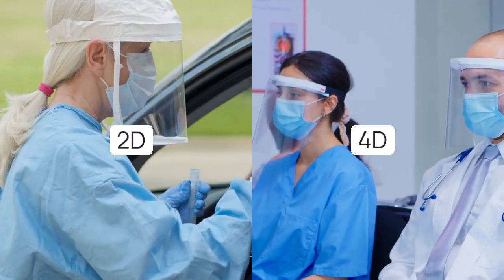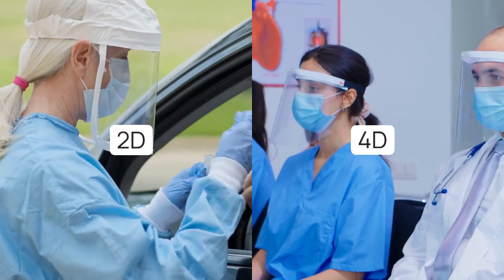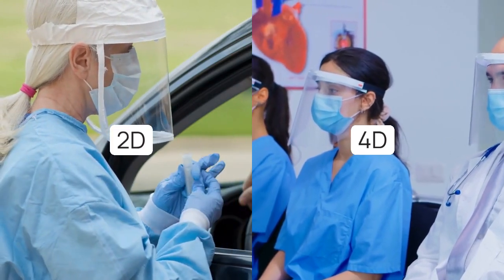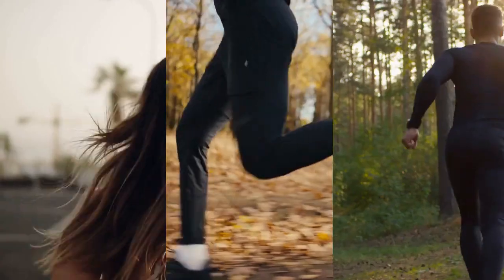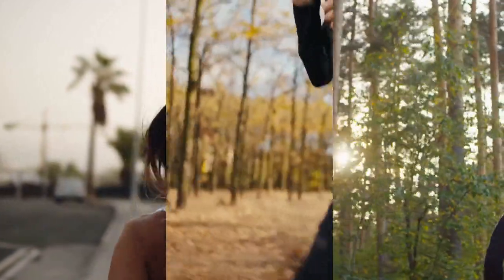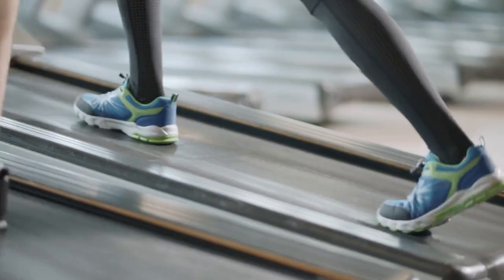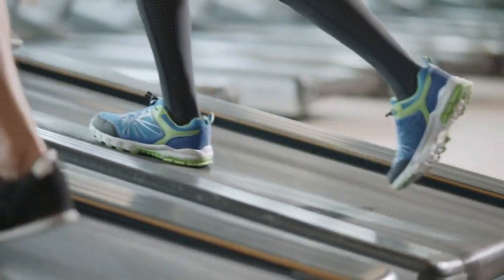Previous research has shown that the 2D:4D ratio — the relationship between the length of a person's index (2D) and ring (4D) fingers — correlates with performance in distance running, age at heart attack, and severity of COVID-19. Professor Manning, an expert in digit ratio, has now extended this research to professional footballers.